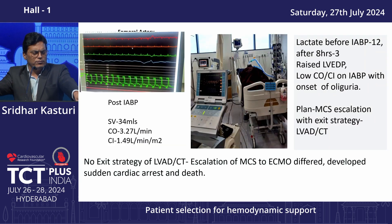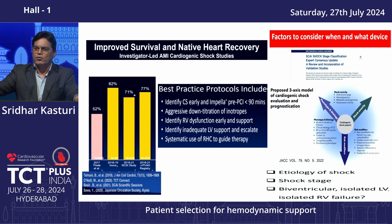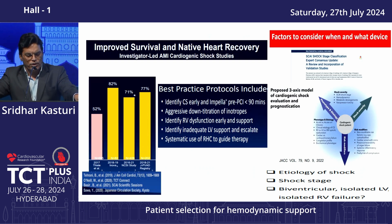Stroke volume was 34 ml, cardiac output 3.27, and cardiac index 1.49 with IABP post-insertion. Before IABP, cardiac output was almost 4.4. With IABP, there was a marked fall in lactate levels and improved hemodynamic status. But two days later, he was showing oliguria. We discussed exit strategies including ECMO and subsequently LVAD or cardiac transplant. Due to paucity of funds, we could not proceed, and we lost him 24 hours later.